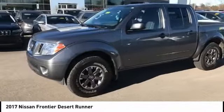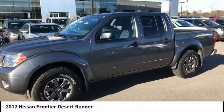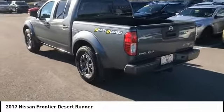The Frontier's interior comforts include cab versatility, under-seat storage, and seats for five. This vehicle has less than 25,000 miles.